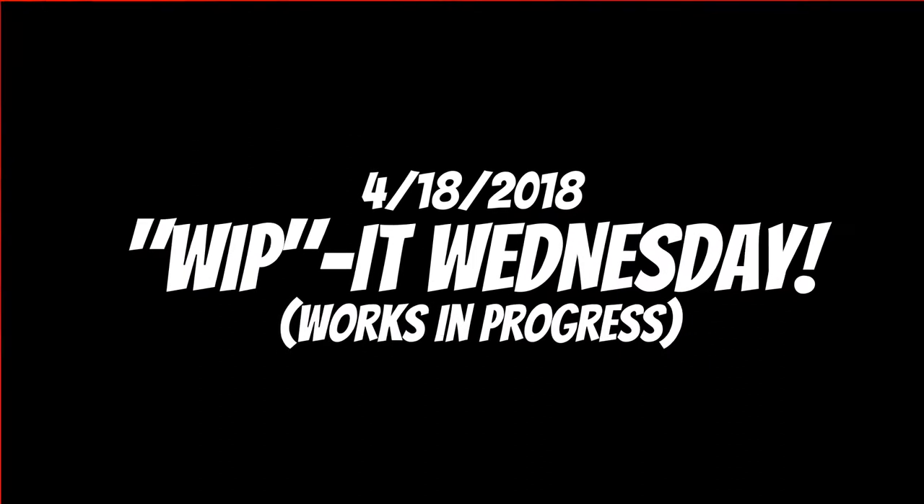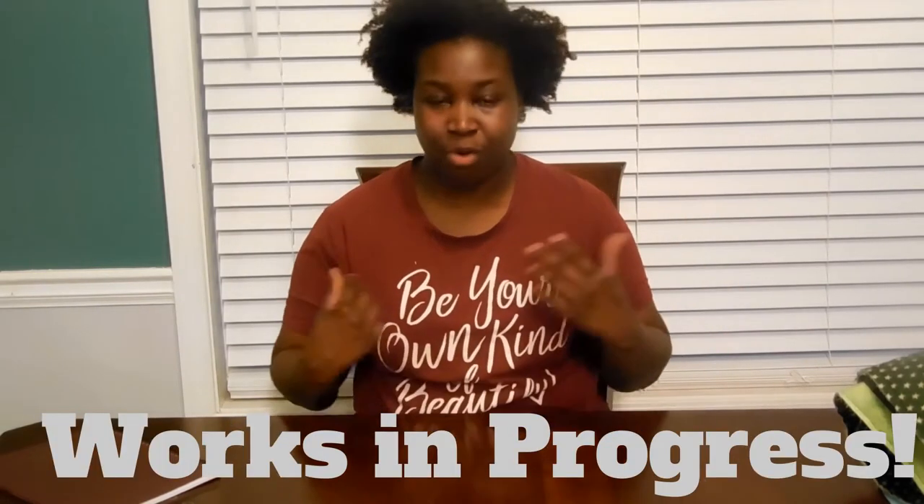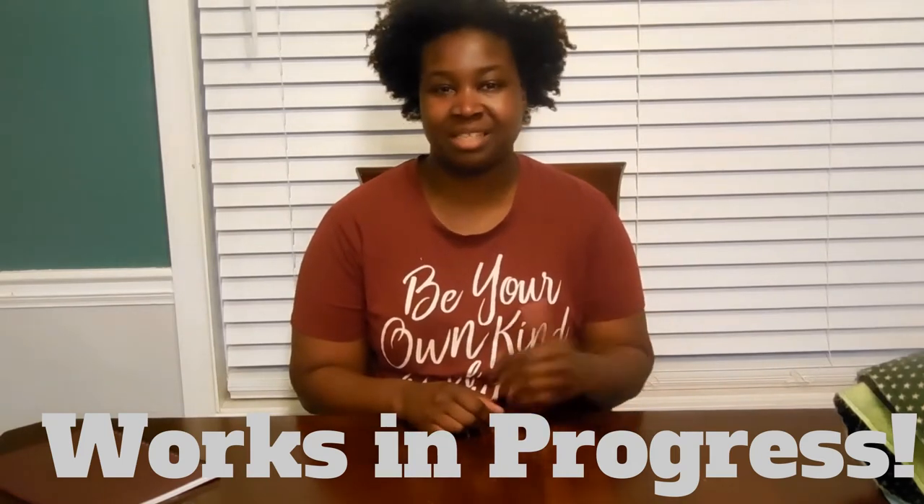Hello, thank you for tuning into my channel. It is Whip It Wednesday, so if you want to see what I'm working on right now, please stay tuned. I've decided to add a new weekly video to my channel — it's going to be an update video and a video preview so you can see what's coming up soon. I'm going to call it Whip It Wednesday, and WIP stands for Works in Progress. Today you will get to see my current works in progress.